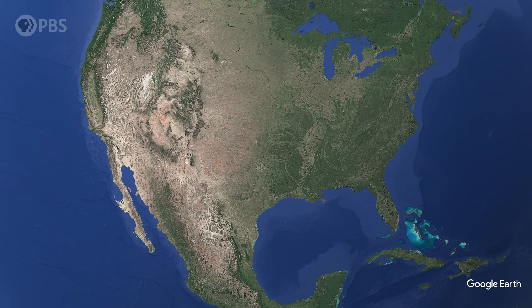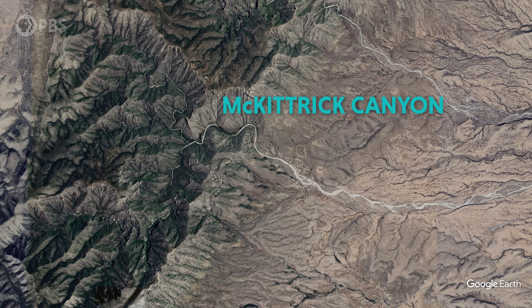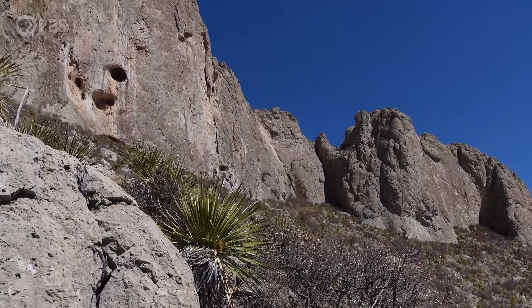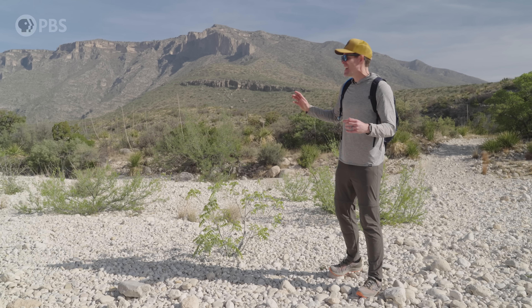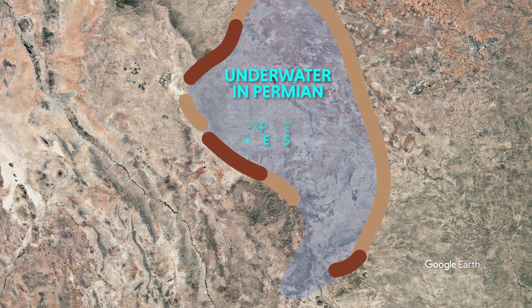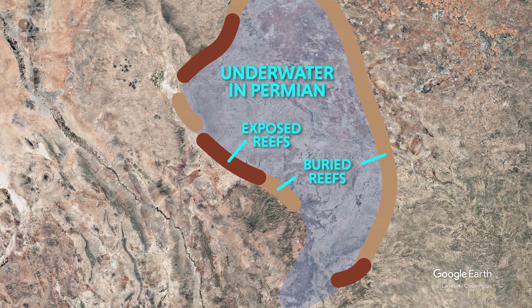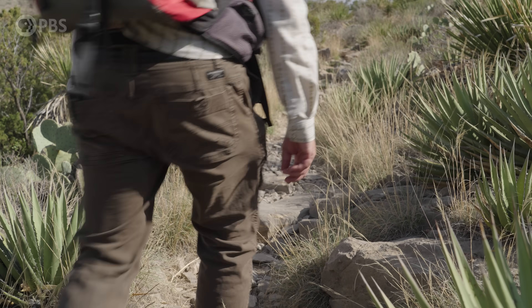We're about two hours from El Paso and a solid day's drive from the nearest coastline, but we are about to climb a reef. This is not a coral reef like you're imagining — this reef was slowly built from the calcified remains of sea creatures. It is massive. During the Permian period, this reef extended hundreds of miles from Texas into what's New Mexico today. It's one of the best preserved ancient reef systems on Earth and one of the best places for researchers to understand what was going on in the Permian.